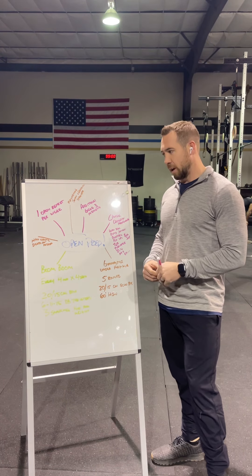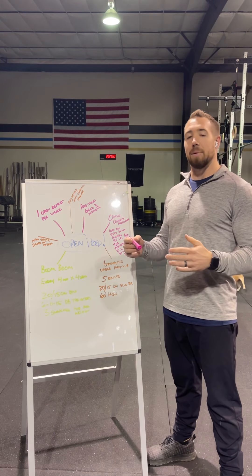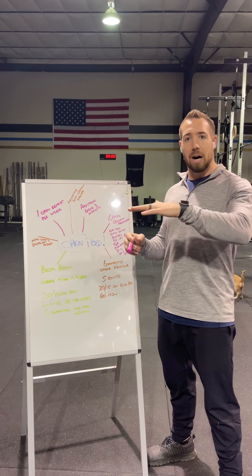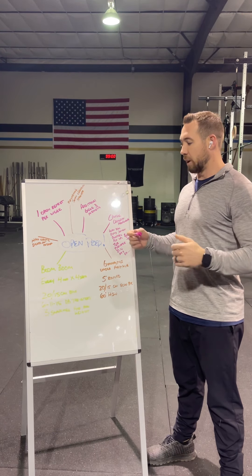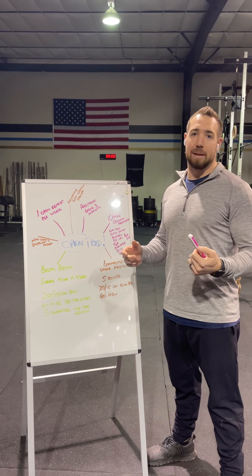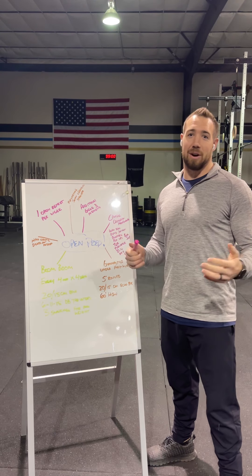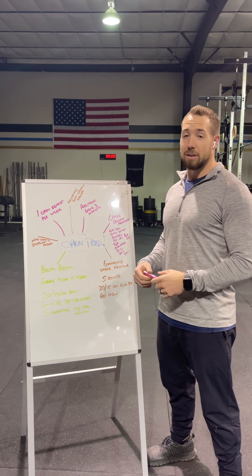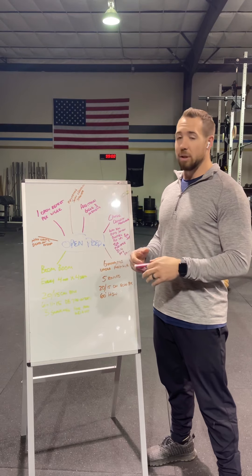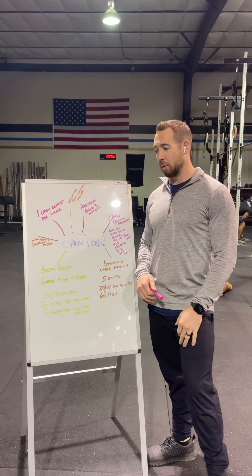Some of the things we're going to be focused on — basically, we're going to be gearing up for the Open, which means that some things are going to kind of get put on pause for a little bit, and we're going to really focus hard on getting you guys as prepared as possible for what we typically see in the Open. Now, that being said, we never know what's going on in old Dave Castro's head, so he might throw something completely off the wall at us, but we'll use all the information we have from past years and get as good of a plan as possible going forward.